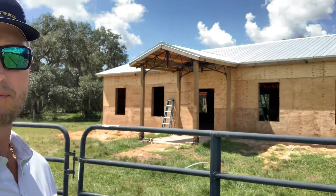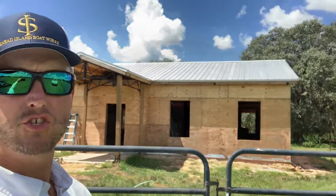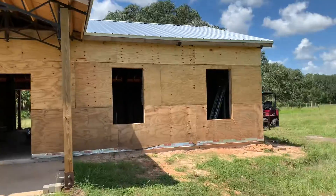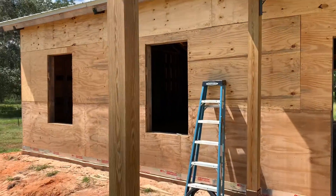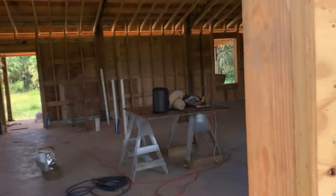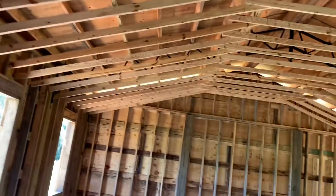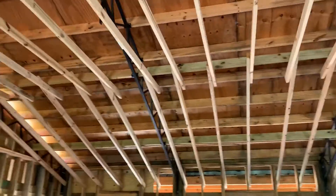All right guys, check it out — part five. We've made a little bit of progress, slowly but surely. Got the plywood up on the walls on the outside. You can see all the openings we'd already had for the windows and doors — that'll be next. And then I've got all the rafters up. A lot of wood on this project.